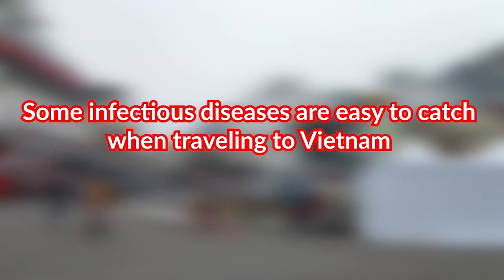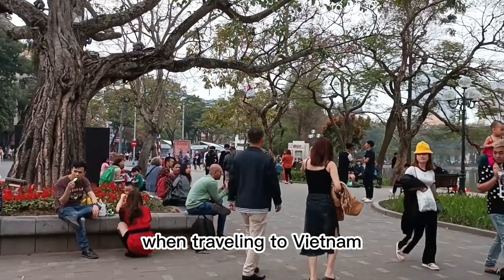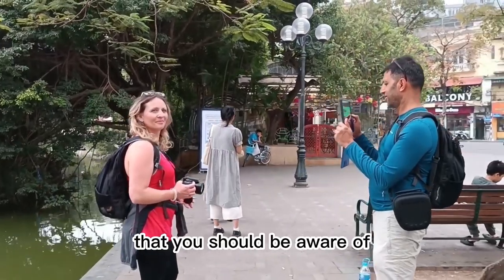Some infectious diseases are easy to catch when traveling to Vietnam. Here are some common ailments that travelers may be susceptible to, and that you should be aware of.